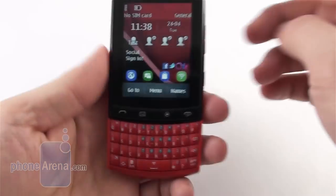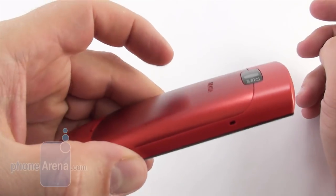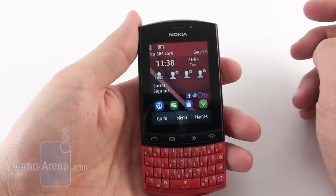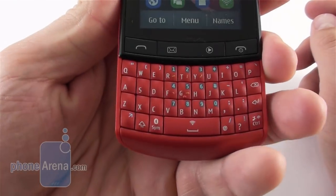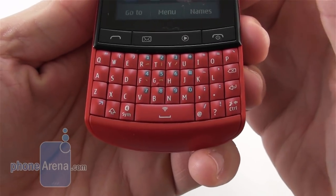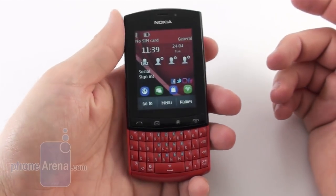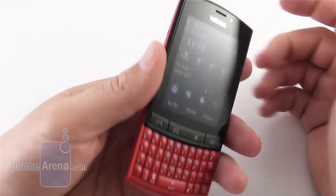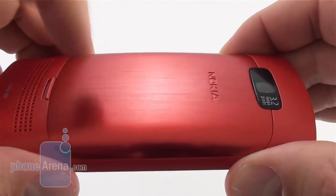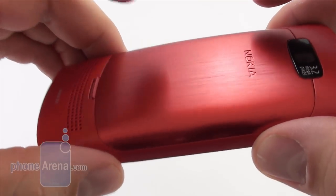The Asha 303 feels very good in the hand thanks to this curved back and tapered sides, plus the quite respectful yet not overbearing thickness. The portrait QWERTY keyboard half is recessed below the upper screen area as if you're dealing with a slider at first glance. Overall the phone has a bit chubby but very lightweight and sturdy construction incorporating some premium materials like this metal cover on the back, and the phone also comes in a variety of flashy colors.